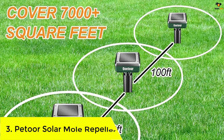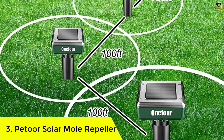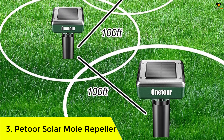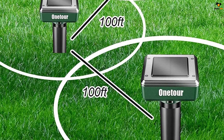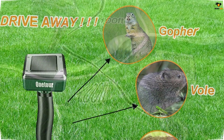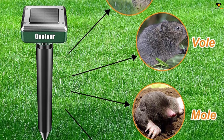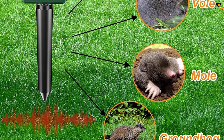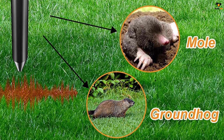Number three: Petor Solar Mole Repeller. If you are looking for a budget-friendly solar mole repeller, Petor is one of the most affordable brands. This pack features a total of four stakes which are all made from ABS plastic, so you can definitely be sure about their build quality as they are built to last.